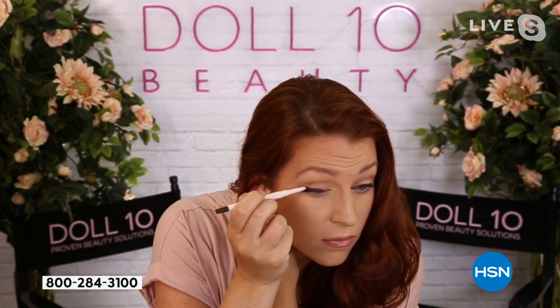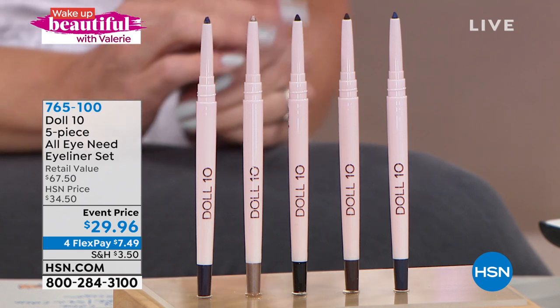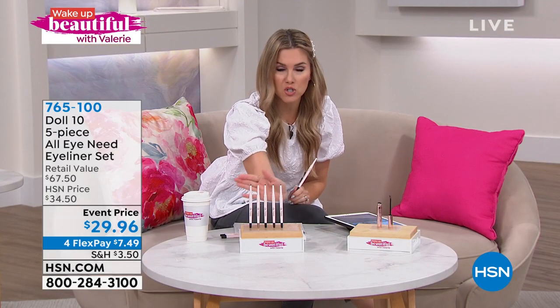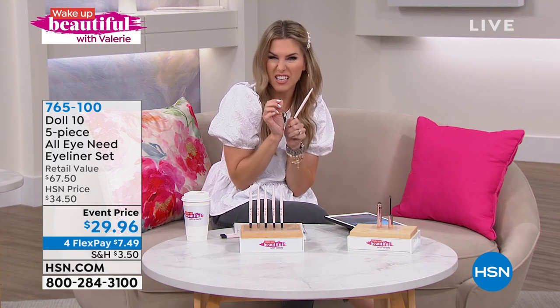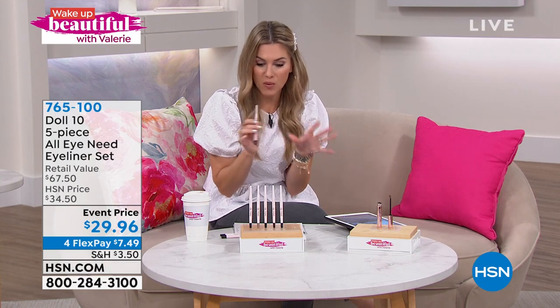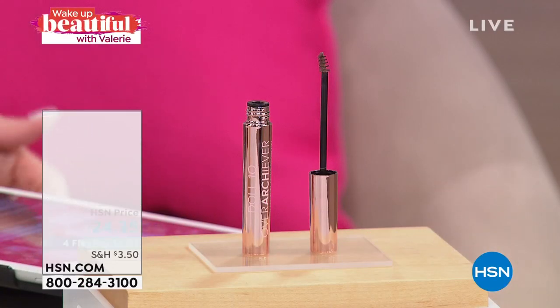If you're not jumping into the ordering process, last call — we have four dozen left. Item number 765-100. You're getting all five colors: one that's like a little navy, one that's a true black, one that's like a taupe color, one that has a gorgeous soft shimmer, and one with a plum color. $7.49 gets it home. 12-hour wear, glides on, creamy gel.